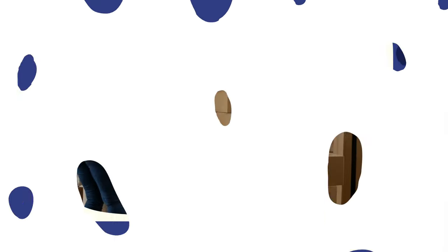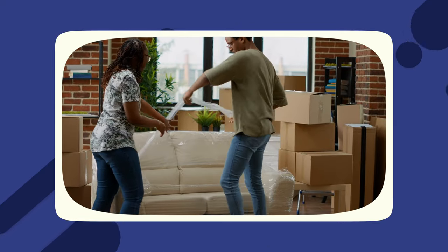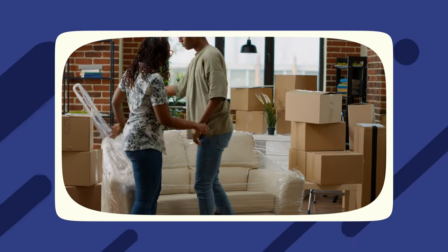Another scenario in which the tenant may be responsible for paying for these treatments is if they cause the infestation themselves. For example, they may have brought infected furniture in with them, and in that case, they have to pay to have the unit cleaned.